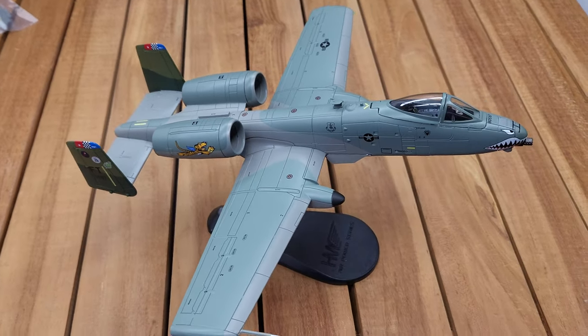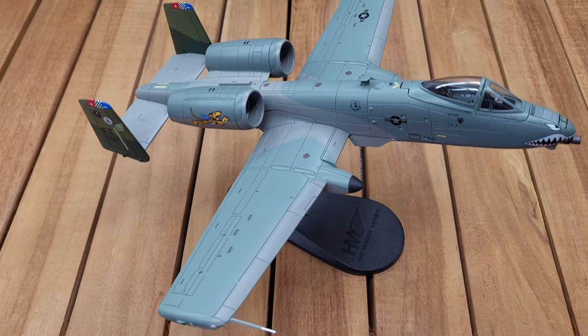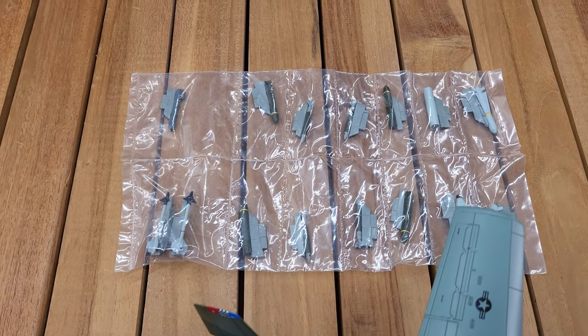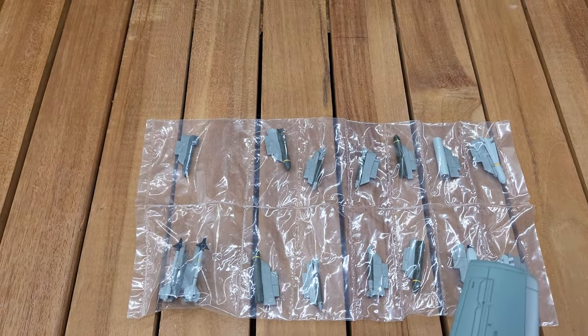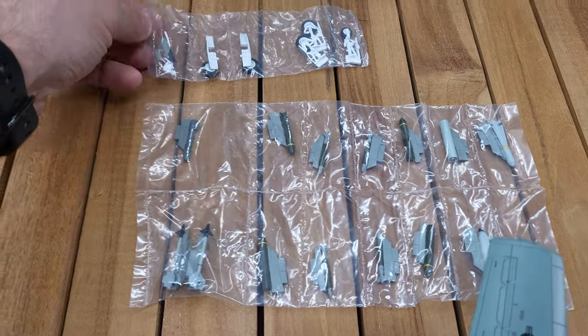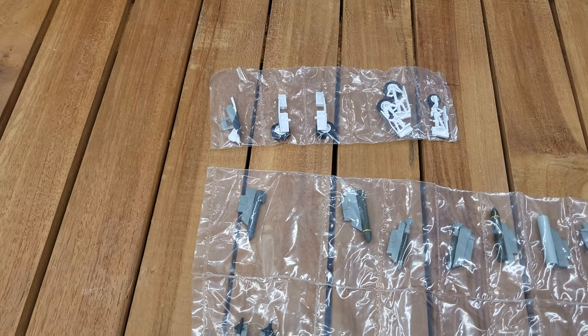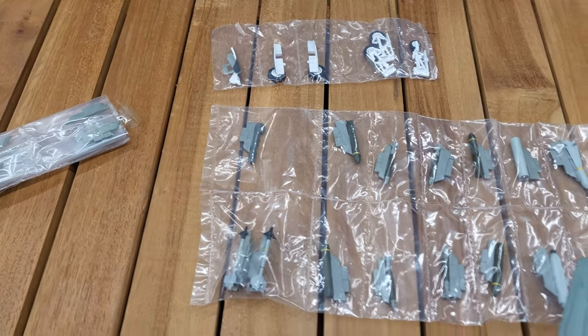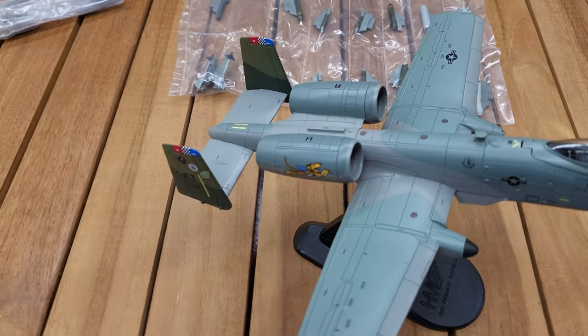This die cast model comes with a display stand and also includes load ordnance — different missiles and panels that you can move in and out on the bottom. You've got your landing gear and other panels that you can add underneath for different in-flight and out-of-flight configurations.